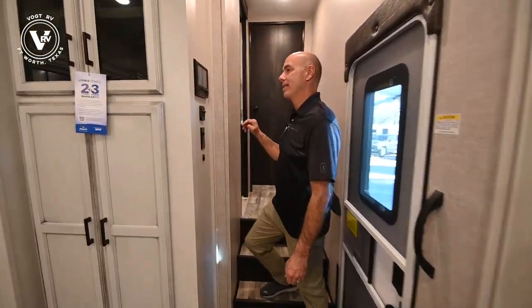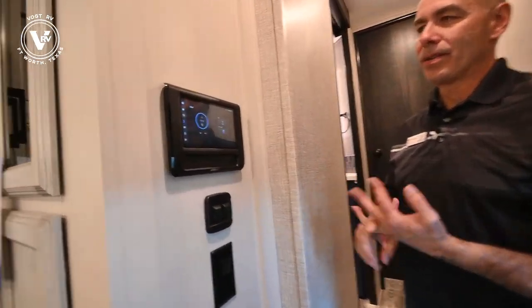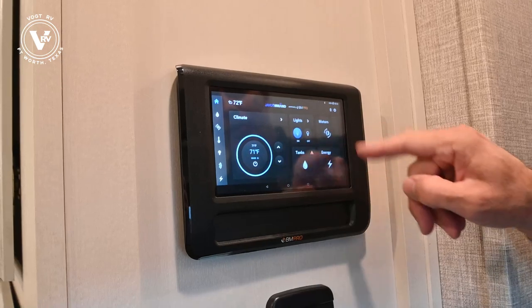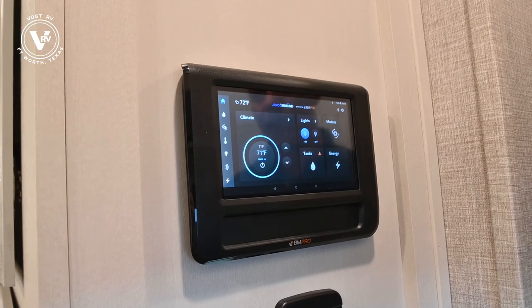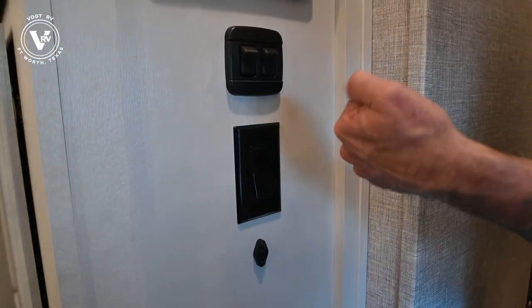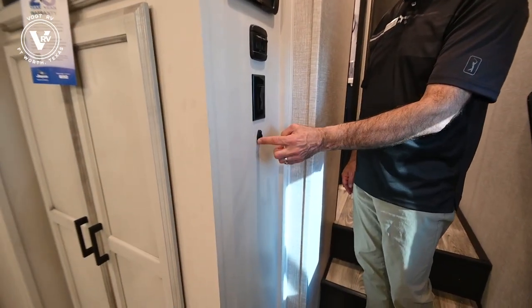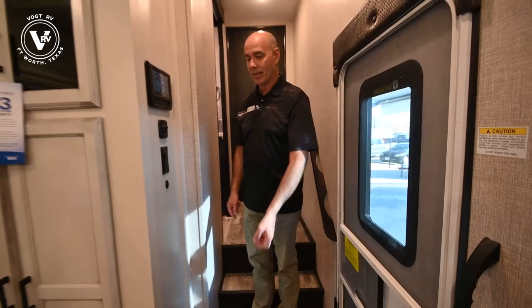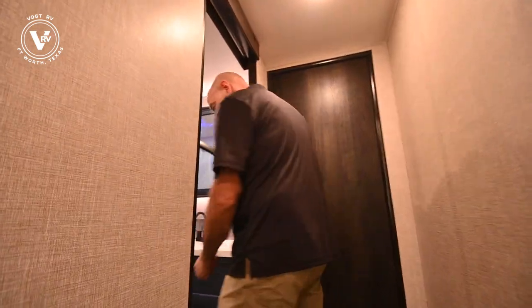Up here in the hallway we have our BM Pro system — this is where you control everything on this unit. You can control lighting, thermostat, the slides, the jacks, everything. Put the BM Pro app on your phone and you can control everything from your phone as well. Ceiling fan switch right here. This is a thermistor — a little temperature sensor sensing the temperature right here. There'll be one in the bedroom and you'll see these at different places around the coach, sometimes outside, sampling the air temperature.